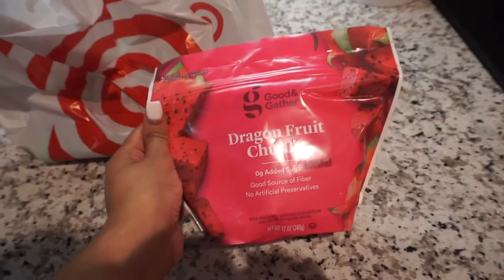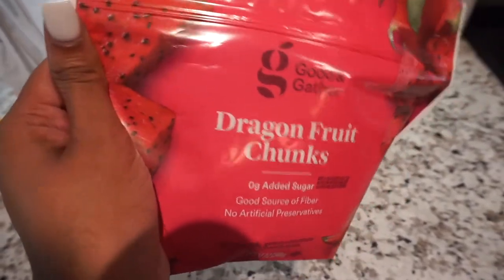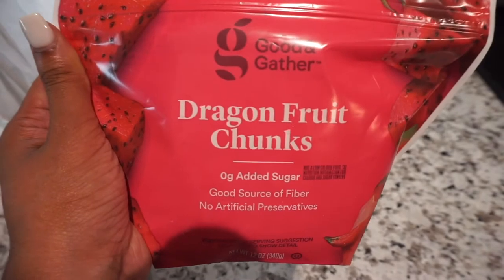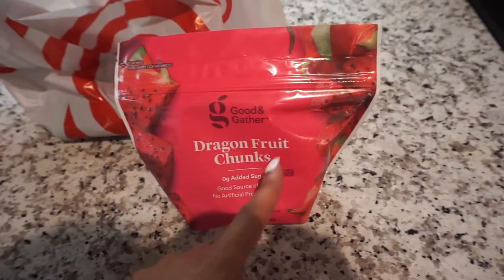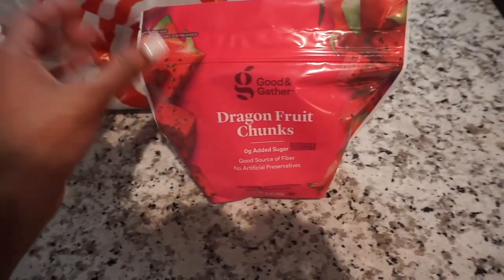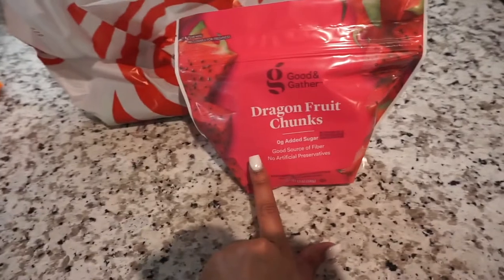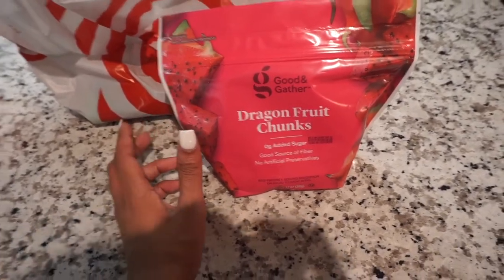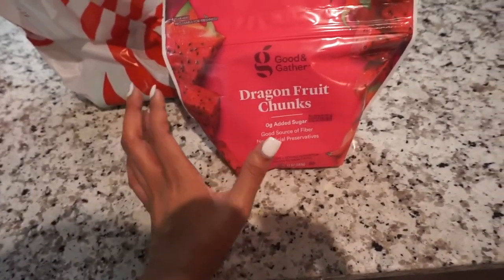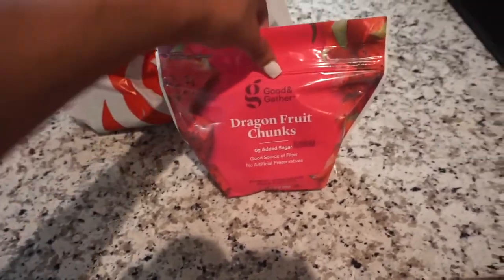Now I'm going to show you some more stuff I get at Target. I get these dragon fruit chunks — I love putting these in my smoothies. They're amazing, but you have to catch them because they go out of stock all the time. If you have a Target that always has them, you're winning. When I find them I stock up because they go fast.